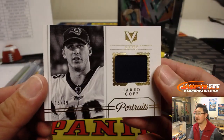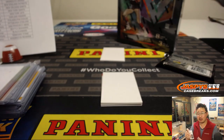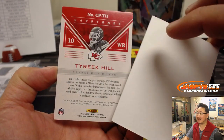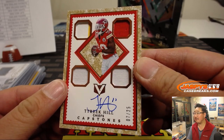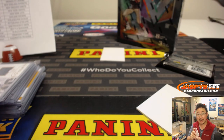We've got Jared Goff Portraits, 15 out of 49 — that'll be for Scott V and the Rams. The Ramily! Whose house? Ram's house. That's why you buy the Jets, man — for that Chad Hansen redemption. Then we've got Tyreek Hill, 7 out of 25 — that's the Quartz right there — three-color quad relic and on-card autograph for the Speedster, going to Dano and the Chiefs. Dangerous!